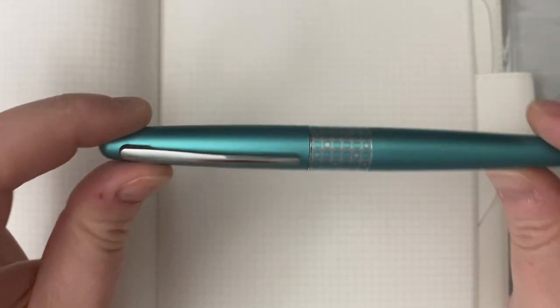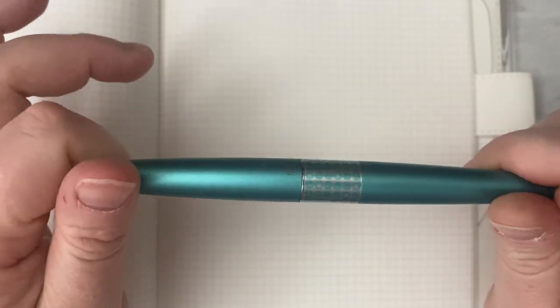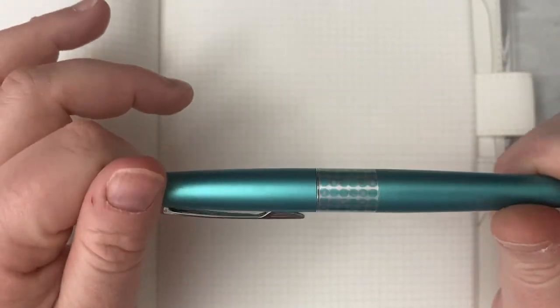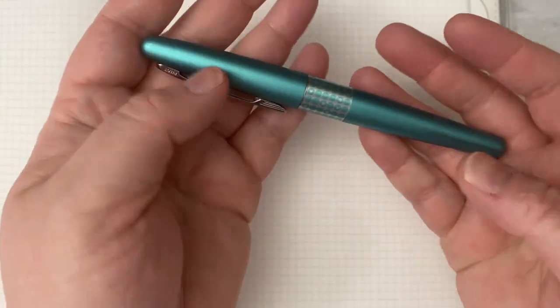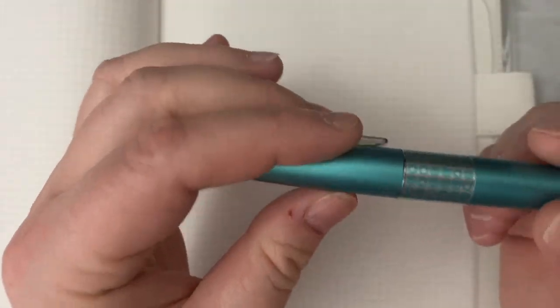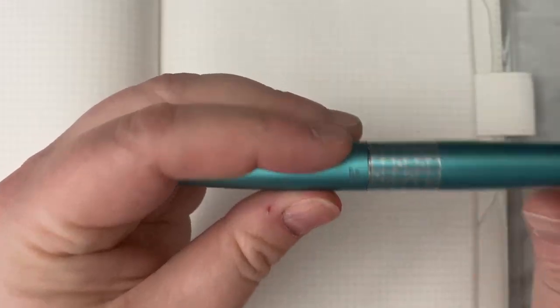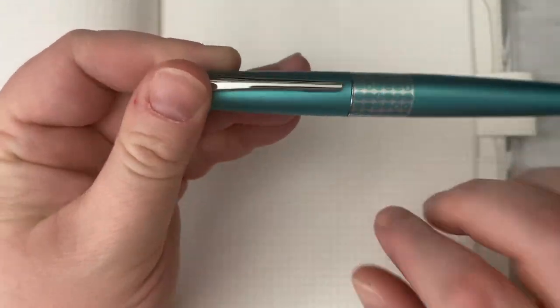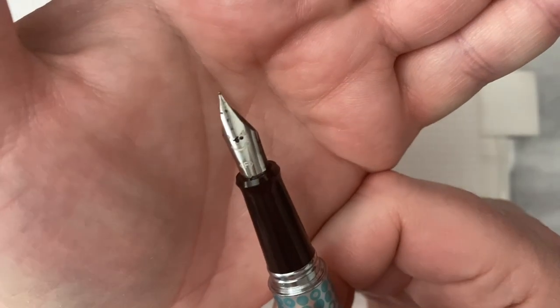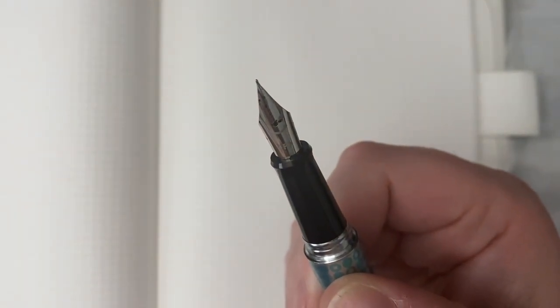The next pen I got was also a Pilot — the Pilot Metropolitan. These are really popular beginner pens. In the United States they run for less than twenty dollars. They have a metal body with some heft, feel high quality and well-made, and have a nice snap cap. This is the Retro Pop series — they come in really cute colors with fun retro, sixties/seventies mod patterns on the barrels. This is a pen I genuinely love, and this is where I put my Kakuno nib because I missed the smiley face.